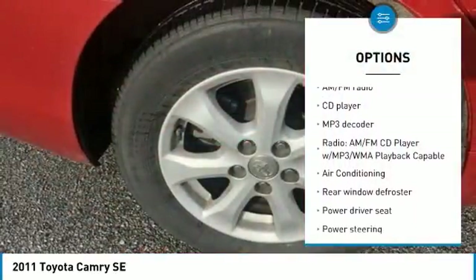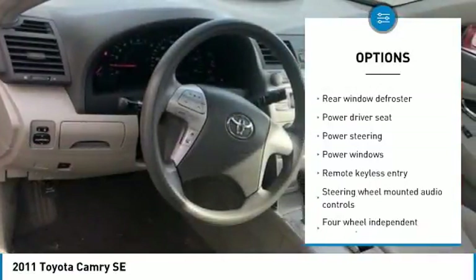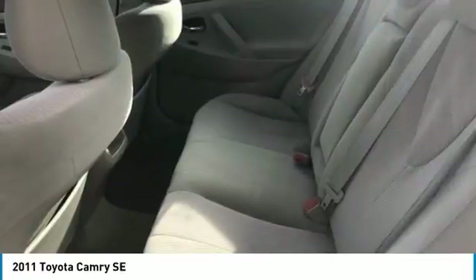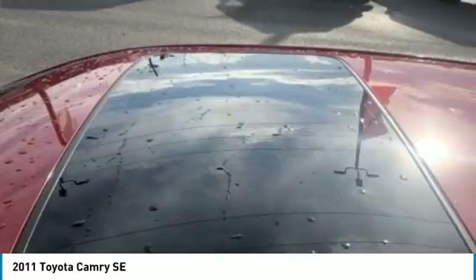Traction control, air conditioning, dual airbags, leather-wrapped steering wheel, power steering, four-wheel disc brakes, AM/FM/CD/MP3 radio, electronic stability control, rear window defroster, power windows.